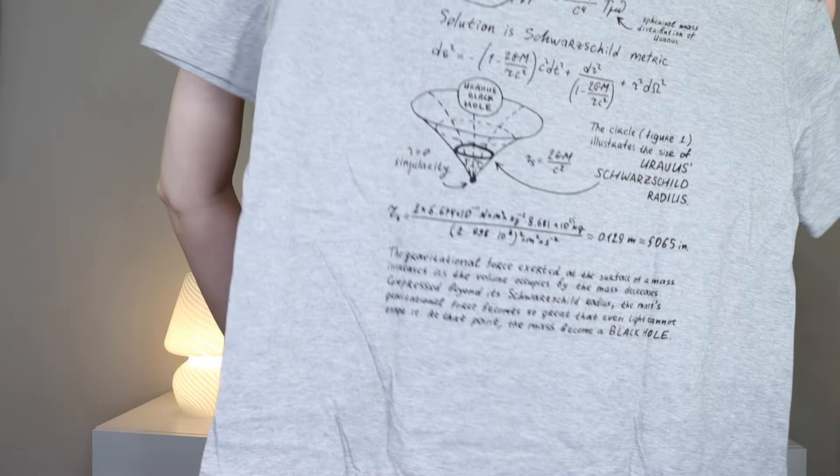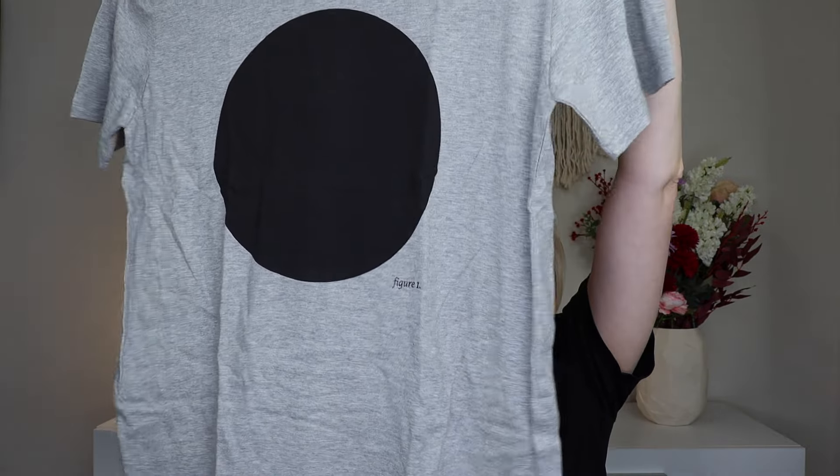I get mine in a medium so that's a little bit more oversized for me. The shirts are really really soft and comfortable. This one says 'Uranus in a black hole' — if you could squish Uranus into a black hole it would be this size, and it literally explains it on the back with all the science. It talks about the equations and things like that. This is 100% cotton, super soft. I love these as lounging shirts — you can also obviously wear them out.